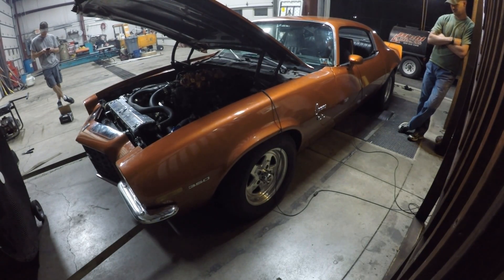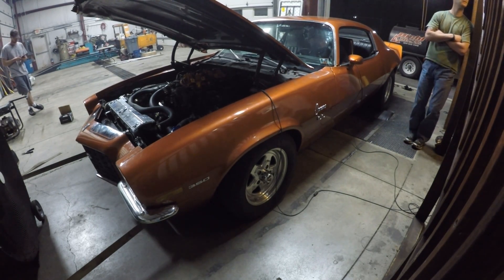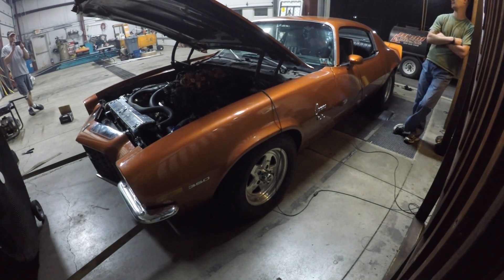Here we have Jesse's 71 Camaro with a 6-liter and the VS Racing 7875, air-to-air intercooled, no methanol, TH400. We were having fuel delivery issues, so we had to quit at 12 pounds — we could not get it to go into the 11s air-fuel wise — but it still made 550 to the tire easily.